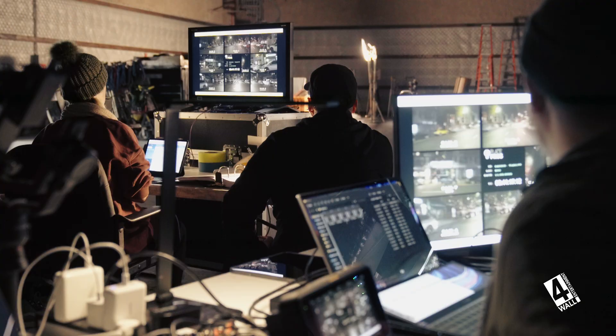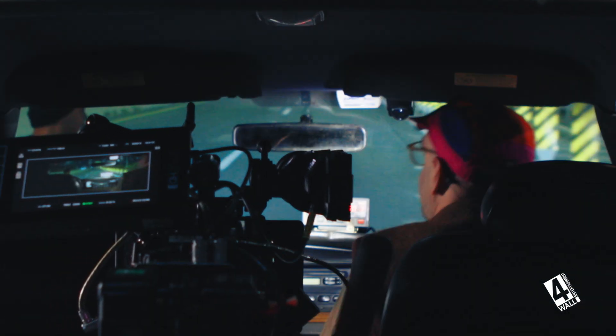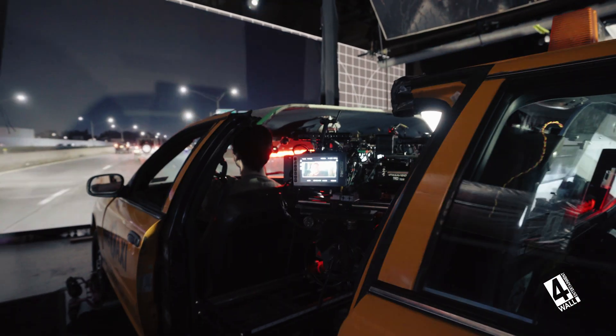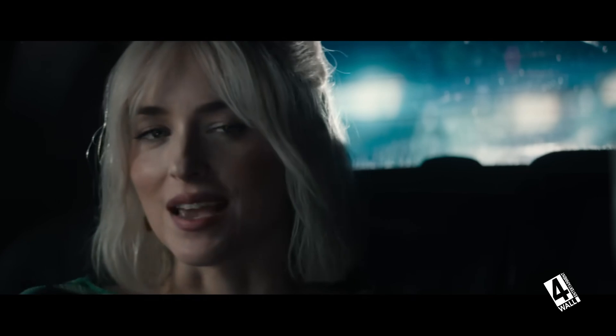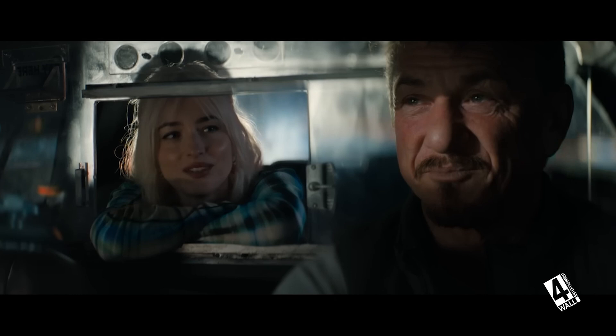We have the lighting console, the traditional sort of programming route from the gaffer and the programmer, and then our color information that's being mapped from the video. What ultimately happens is we can send color information to the lighting fixtures for some movement and variance in light as the cars are passing. Then we can give them back control of the overall intensity. So it's like the best of both worlds — we both have the control that we want.